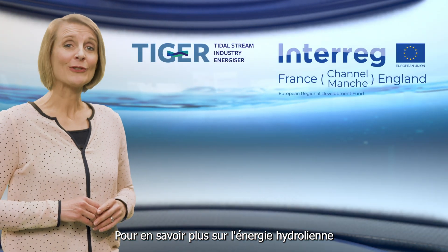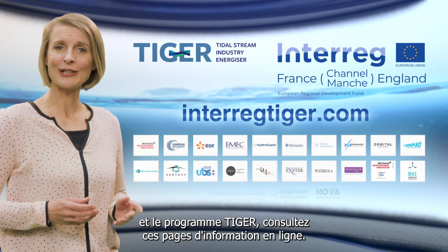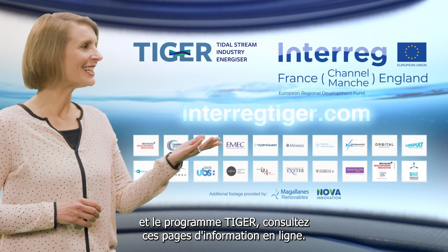To find out more about tidal stream energy and the TIGER programme, take a look at these online resources.